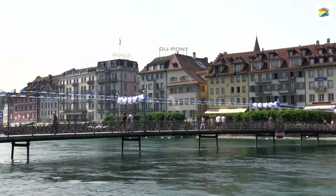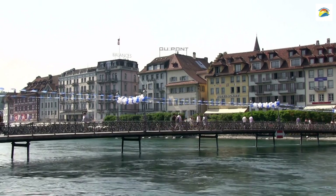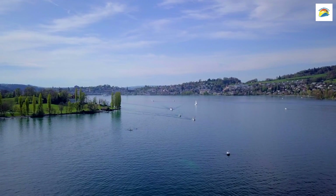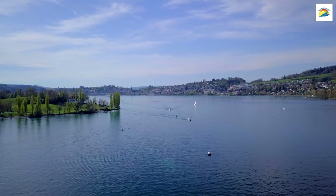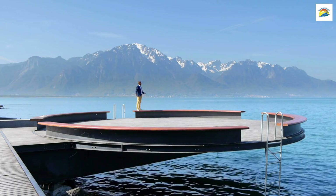Music lovers, rejoice! Lucerne has a special connection to composer Richard Wagner. The Richard Wagner Museum, situated on Lake Lucerne, was once his home. Explore his life and work while enjoying the picturesque lake views.